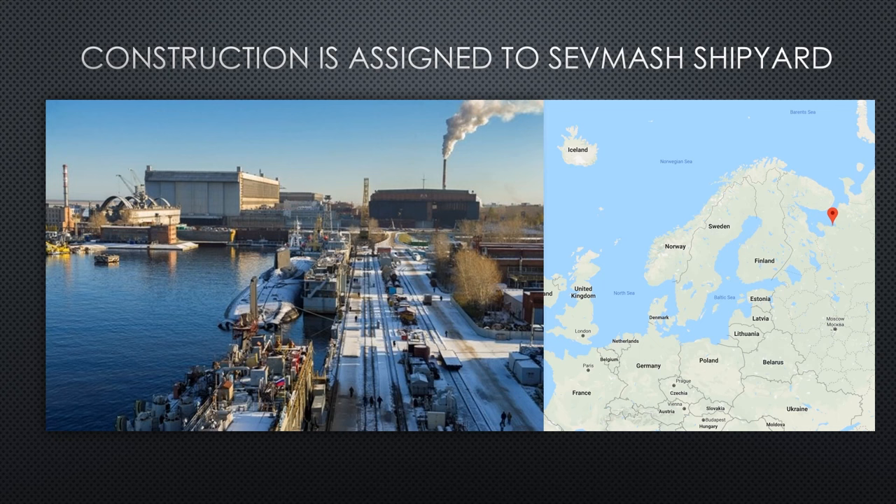The flow is: they lay the keel first in the assembly building, assemble the submarine, then launch it. Launch day is when the submarine is backed out onto the floating barge and moved to the pier side. The time between launch and commissioning is pier-side trials, followed by sea trials. Then back to the pier for commissioning — after which they're operational.